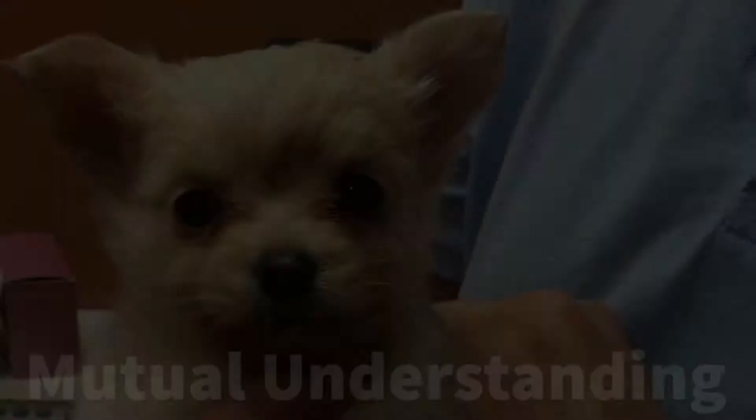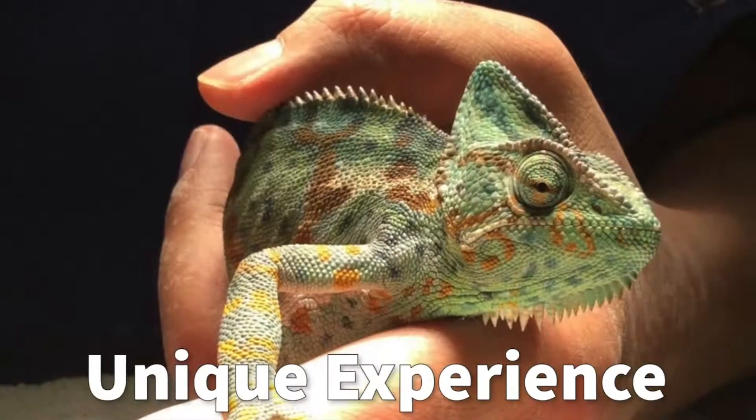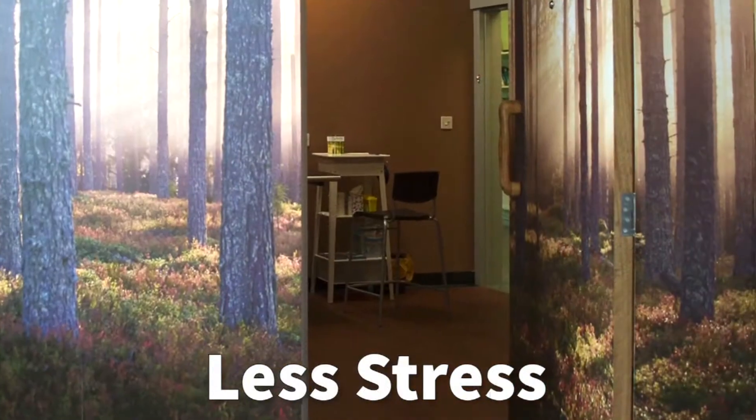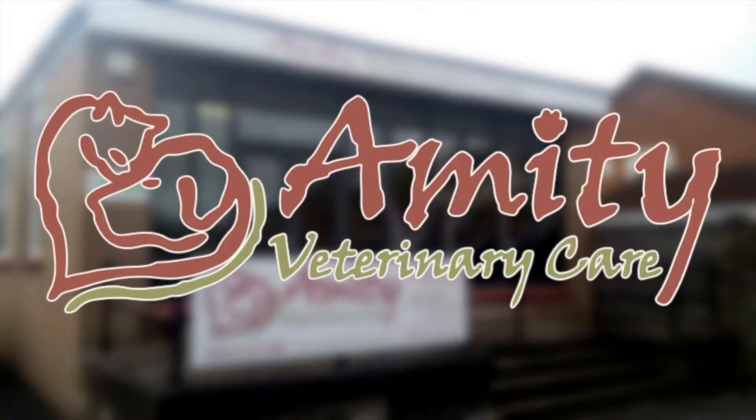Welcome to our next installment. Today we're going to discuss neutering in female cats, or spaying as we call it. Spaying a female cat involves removing the ovaries and the uterus, and we believe spaying is important because of several key reasons.